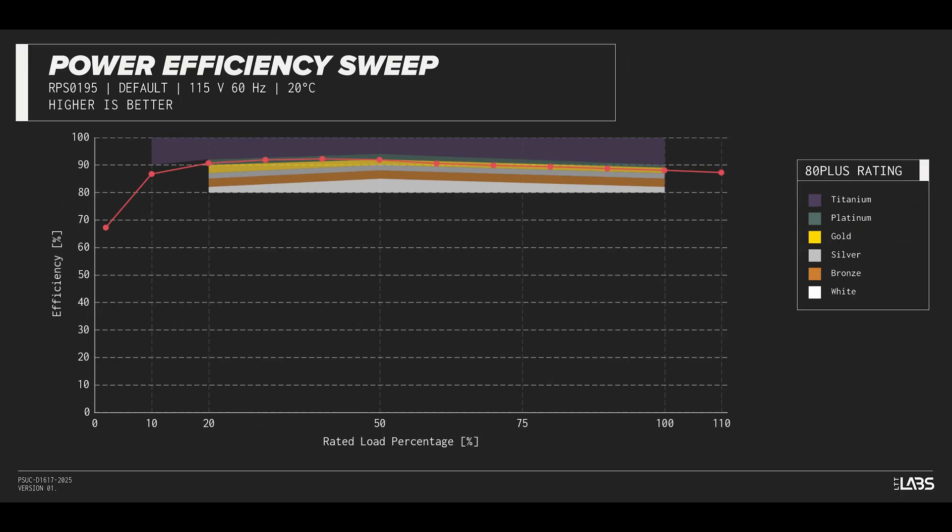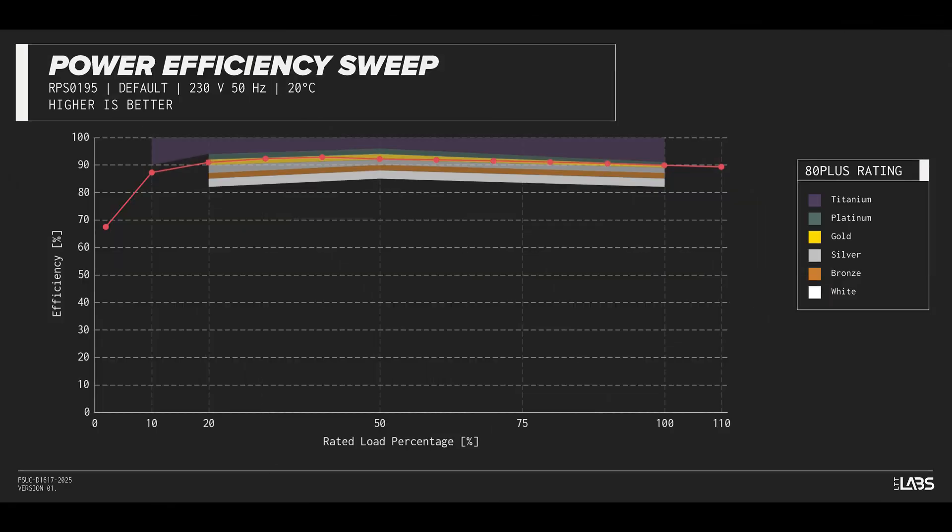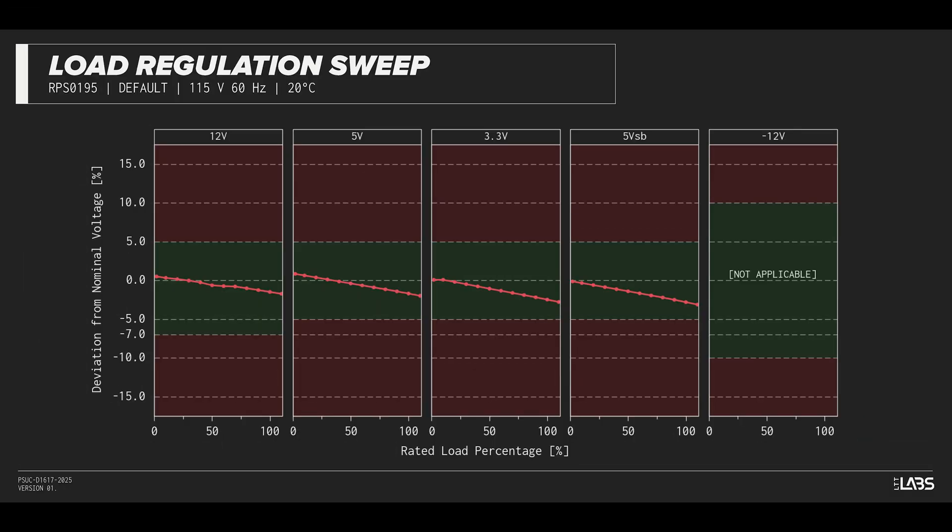The HX1000i Shift carries an 80 PLUS Platinum rating, and we have measured 92% efficiency at 50% of its maximum rated load. That is equivalent to power supplies in a similar class.